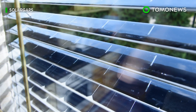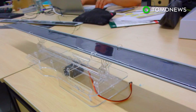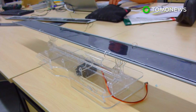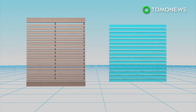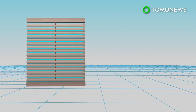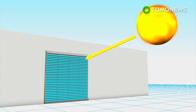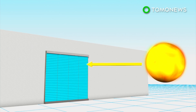A California startup has designed window blinds with solar panels that can block out sunlight while harvesting solar energy from it. Each slat in the solar window blinds is equipped with monocrystalline solar panels, which can harvest solar energy. The blinds can also track the path of the sun's position and automatically change the angle of the slats to optimize absorption of sunlight.